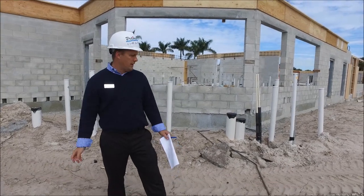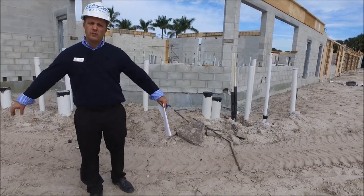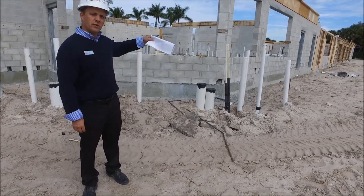We're standing outside the pavilion. If you can see the pipes right here, this is actually where the bar is going to be. And then the window is actually what you're going to be seeing going into the new kitchen space.